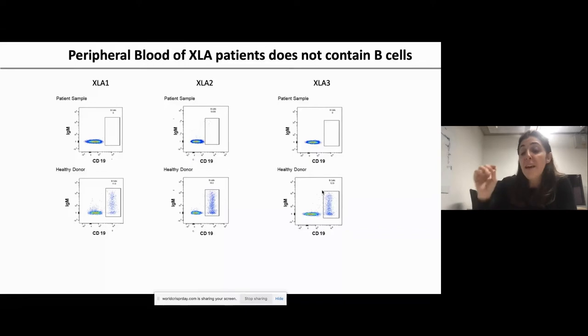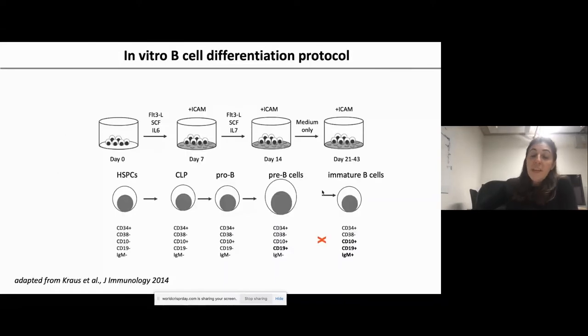XLA patients were excited about our research and donated their cells. We optimized an in vitro B cell differentiation protocol — a feeder-free culture system where CD34+ cells are cultured with IL-6 for one week, then placed on ICAM-coated plates with IL-7 for another week. By week two, pre-B cells appear that are independent of IL-7. Cytokines are then removed and cells are grown for a further two to three weeks, at which point immature B cells — CD10+/CD19+/IgM+ — can be detected. This recapitulates the developmental block seen in XLA.